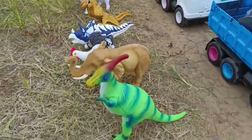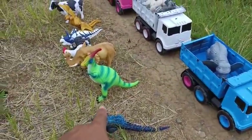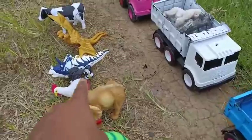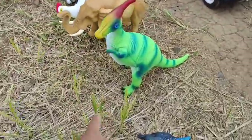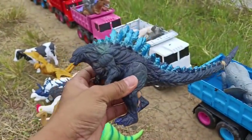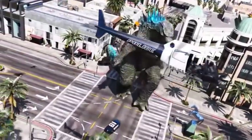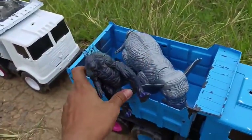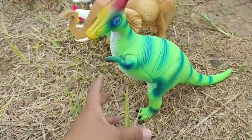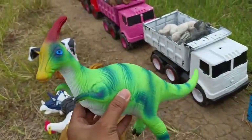Wadidaw! Stop! Di sini ada banyak sekali mainannya! Lihat ini teman-teman, ada Godzilla — wow, mantap sekali! Kita taruh sini ya. Lihat ini teman-teman, ada Parasaurolophus! Wow, besar banget ya!